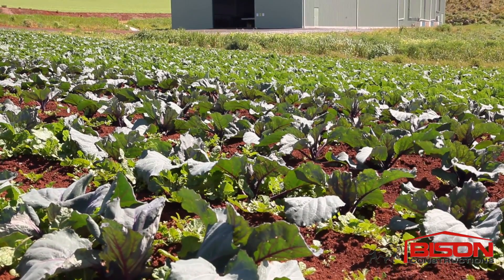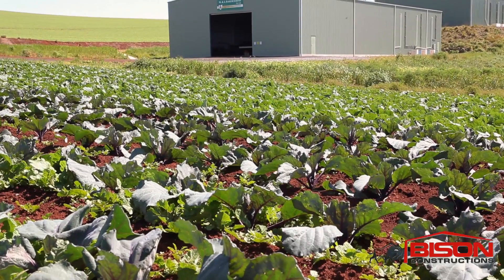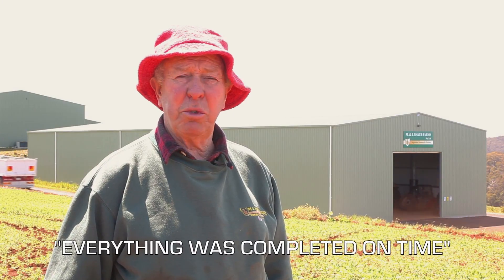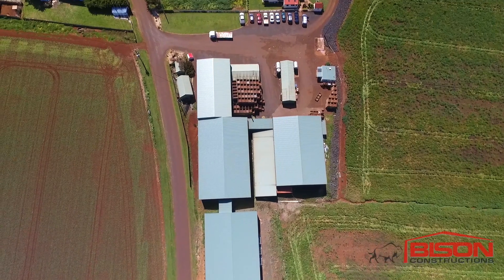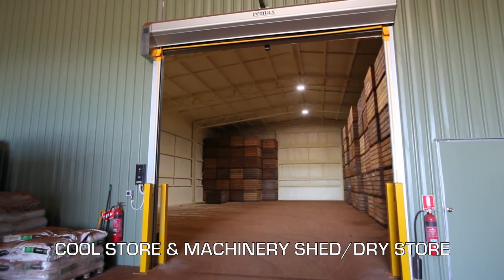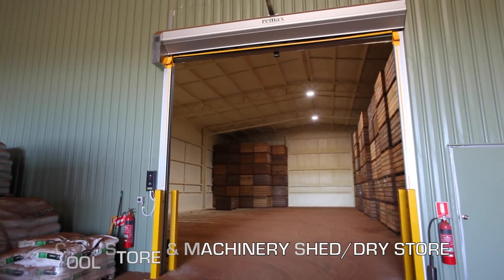We gave David a call and said that we were looking to put a storage and cool storage combined shed up, and we gave him a date that we had to have it up by — and everything was completed on time. No need to bother carting potatoes across to La Trobe and back again. It's right on the job, so that's what we want.